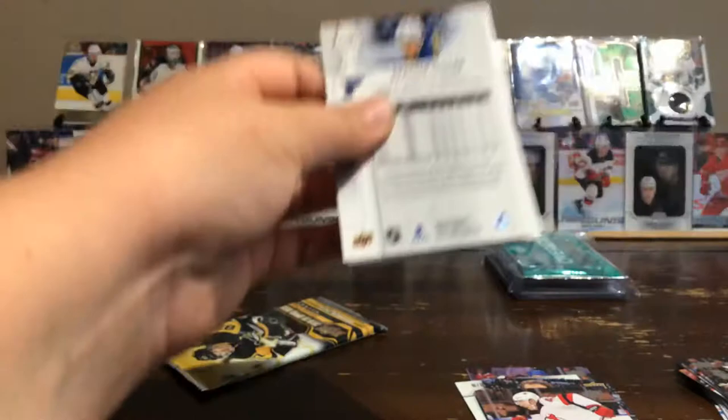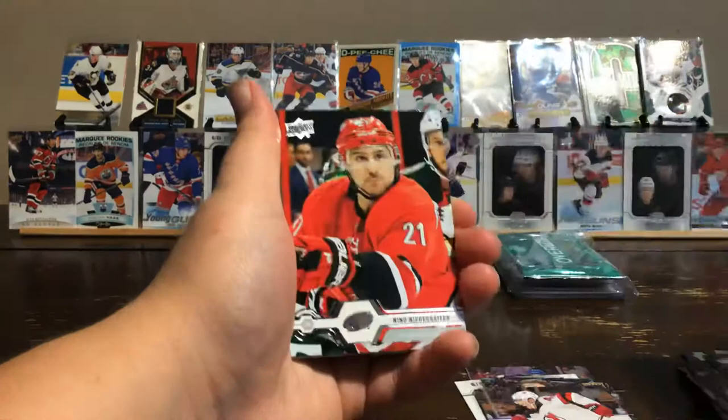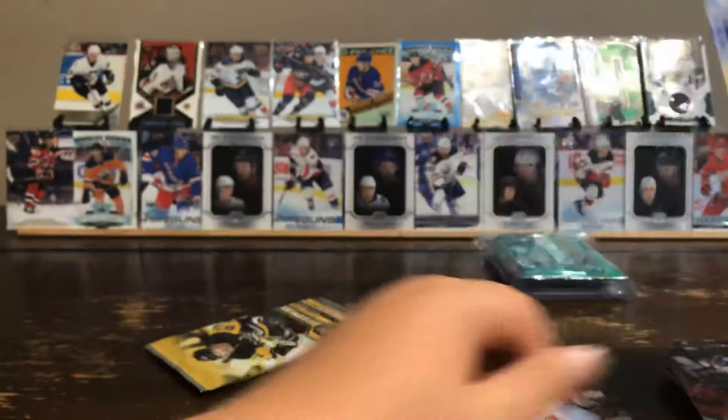Last two packs. Pack six: Auston Matthews, Jake Bieksa, Adam Lowry, Anthony Duclair, Nino Niederreiter, John Carlson, William Nylander, and Braden Holtby.